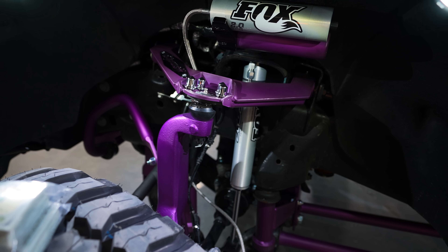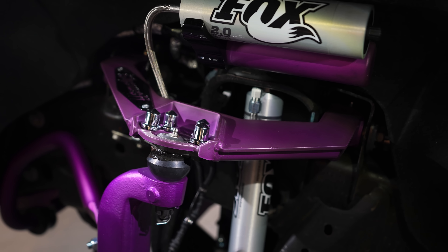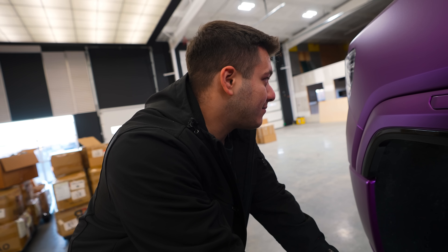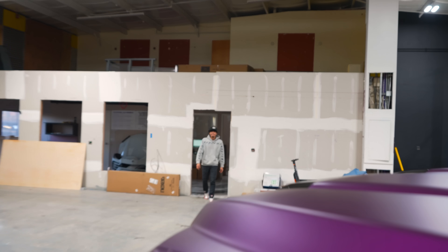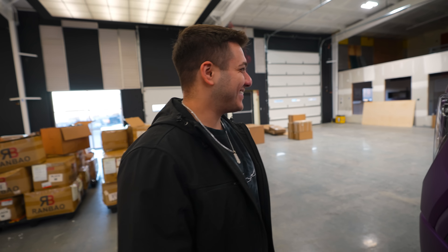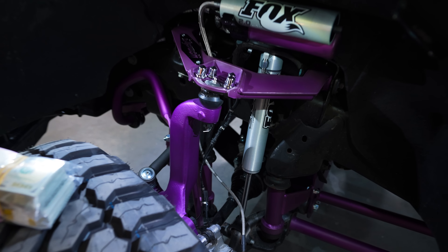The suspension is a 7-to-9-inch lift kit from Show Off Motorsports with Show Off upper control arms — basically the same design as Cognito UCAs. Everything is powder coated in purple chrome to match the wrap. The powder coat color is called Candy Grape the Third with Casper Clear over it, and it matches the Hexis satin purple chrome wrap almost perfectly.